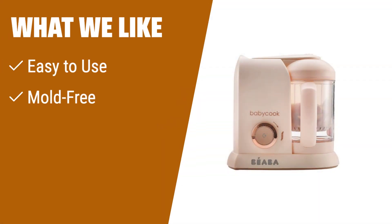What we like: If you like a reliable and mold-free baby food maker that can prepare a wide variety of foods quickly and easily, this is the one for you. It steam cooks, blends, and reheats in 15 minutes or less.